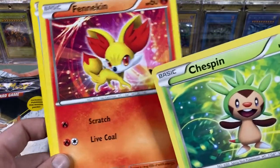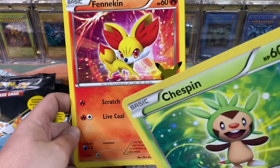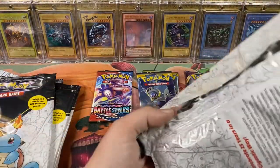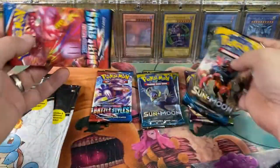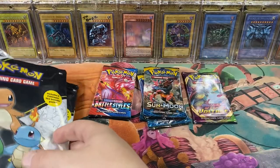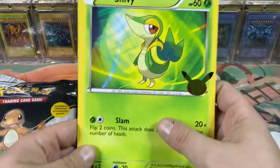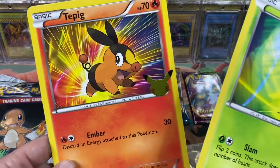I like the Fennekin when it's in this form, but as it evolves into its final form I don't like it - it's just like an anthropomorphized fox. I'm super happy my wife's gonna have the entire set for the binder, that's pretty cool. We got another Sun and Moon and another Battle Styles - Battle Styles is winning for the non-Sun and Moon packs. I know some of these came with Vivid Voltage, some didn't. Snivy, Tepig - I loved Tepig.